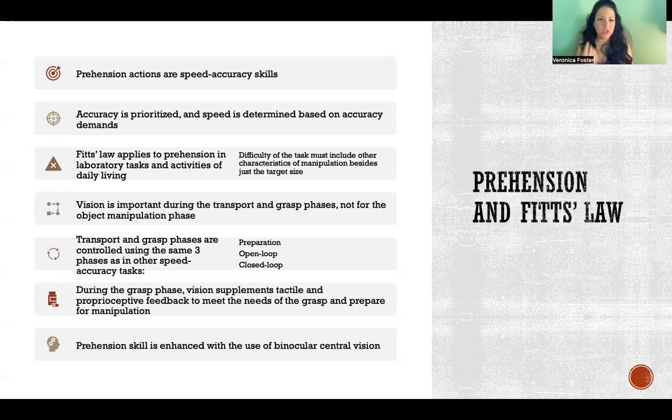The difference between prehension activities compared to just a manual target touch - where you reach out and just touch something - is the object manipulation once you get there. Fitts' Law still applies, but you have to use a much more complex version because you have to take into consideration the different characteristics of the manipulation and the task. For example, there's a big difference between reaching and picking up an empty coffee mug versus one filled to the brim that you're trying not to spill.